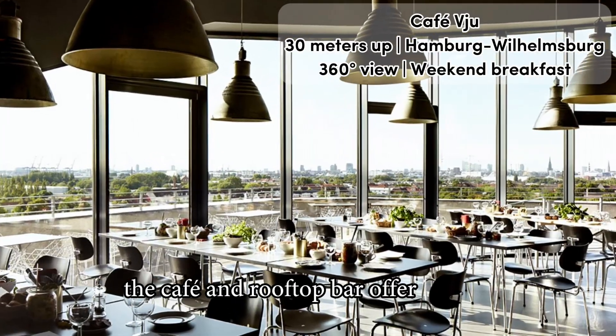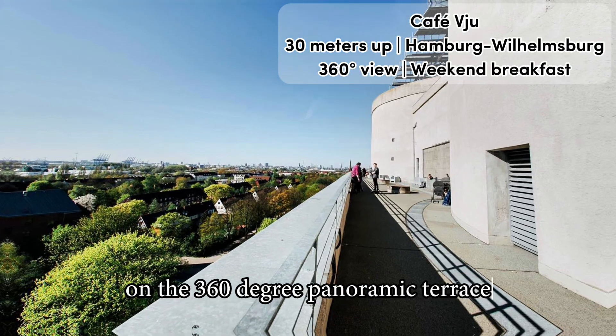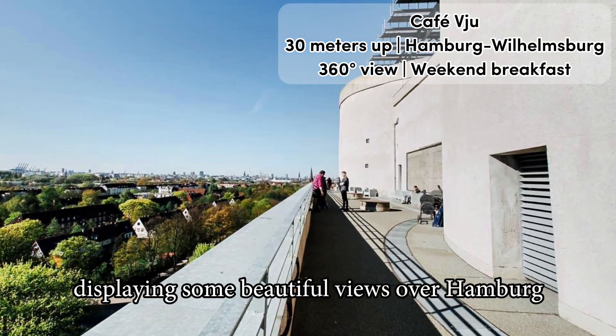The cafe and rooftop bar offer seating both inside and out on the 360-degree panoramic terrace, displaying some beautiful views over Hamburg and its surroundings.